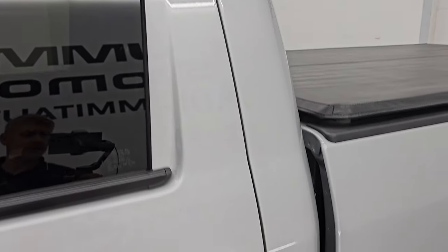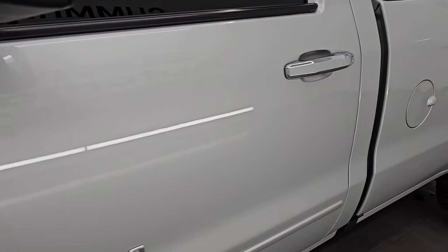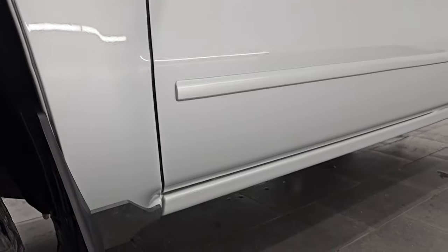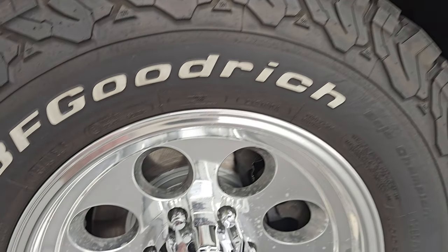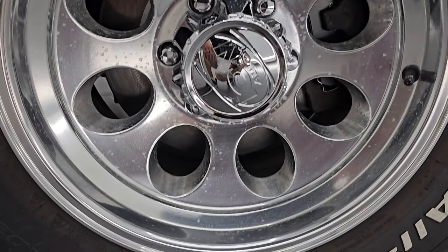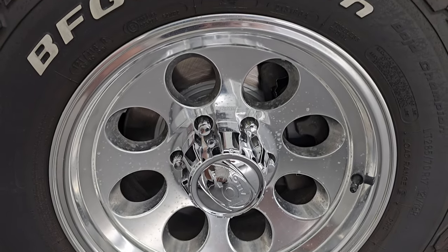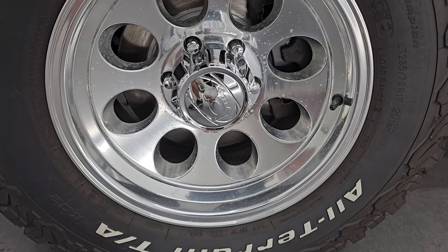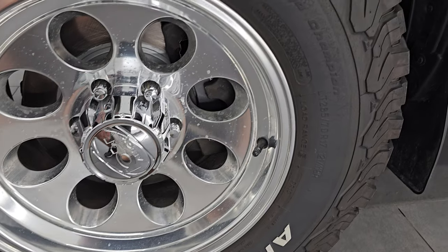Silver Ice Metallic is the color, paint code is GAN. I shoot all of my videos in 4K. If you like the video, subscribe to the YouTube channel and click the bell notifications to get updates on the videos I do each and every day so you do not miss out on gems like this. This one comes with some really nice polished aluminum 17-inch Ion alloy wheels and they are in fantastic condition — no scuffs or scrapes on them.